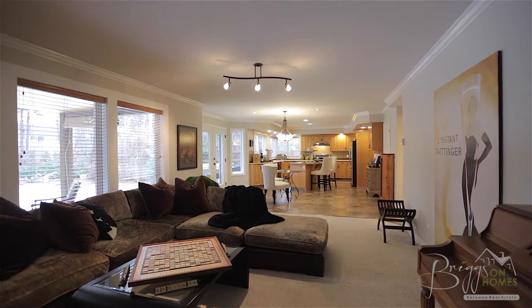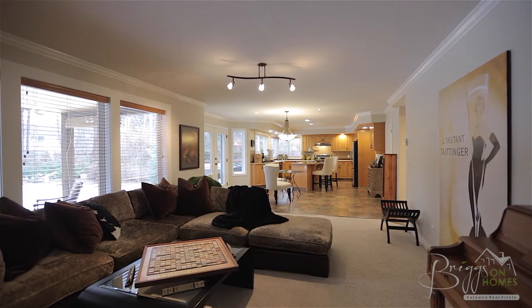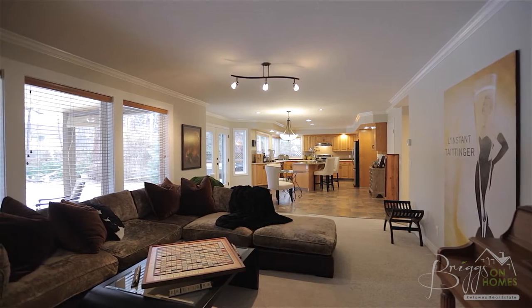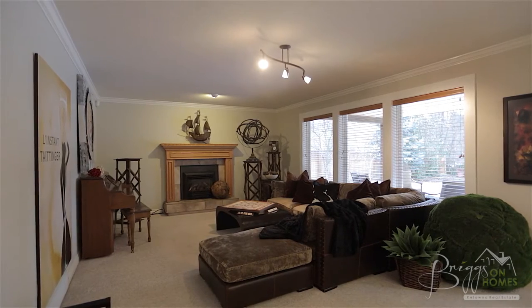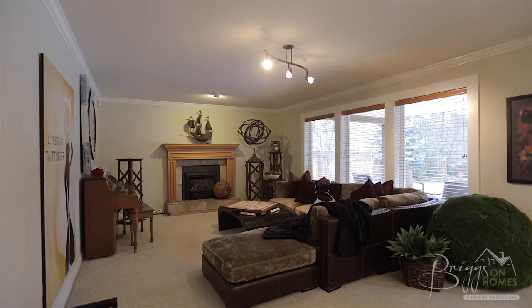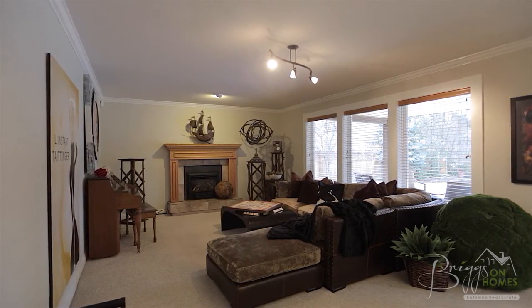Next we come to the open plan living space with family room, breakfast nook, and bright open kitchen. The family room offers a gas fireplace for cozy fall and winter evenings, plus large windows that overlook the backyard.